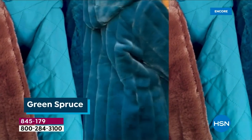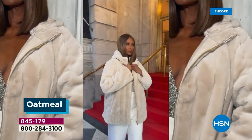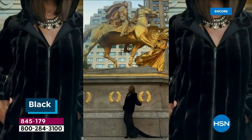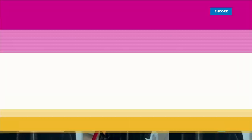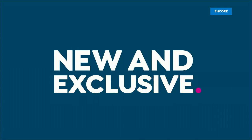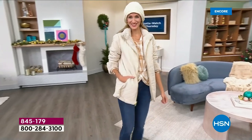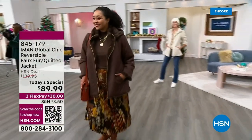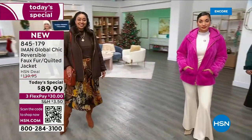What are you getting? You're getting a jacket that has multiple personalities to it. One side is going to be this stunning, pelted, beautiful faux fur that is exceptional quality — that's all Iman would do. She's not going to pick anything that you're not going to be absolutely thrilled with. The flip side is a gorgeous quilted, water-resistant nylon material that's not crunchy, not plastic, not hard, but it will take on those rainy, sluggy winter days.